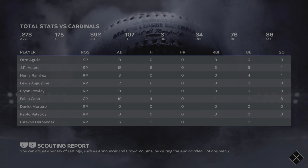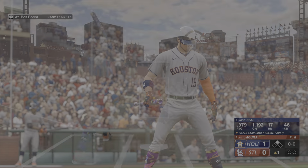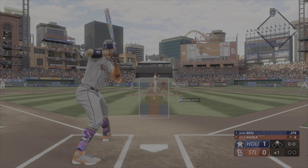Nigel Beal now batting, playing third baseman. Nigel Beal stepping in. He's diving and he can't make the play — in there, he's safe.